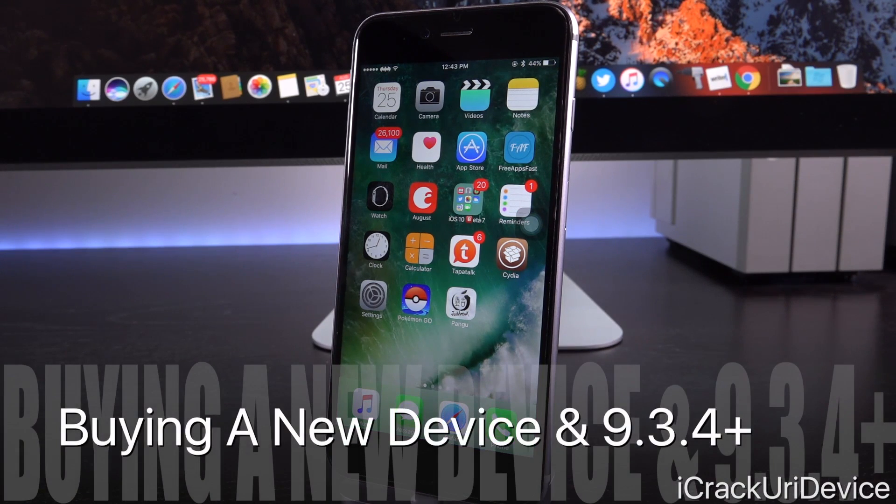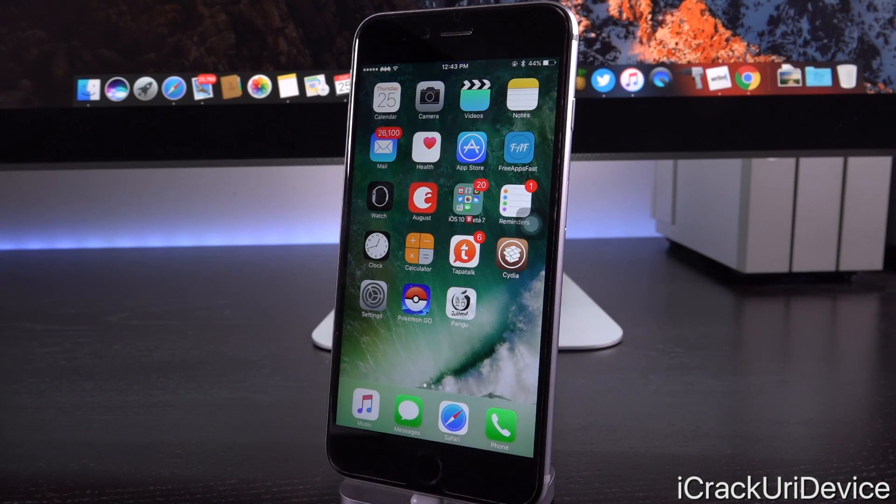For those of you planning on purchasing new devices soon, the chances of them being on iOS 9.3.3 or lower — a jailbreakable firmware — are incredibly high. In order for new devices to come in the box with iOS 9.3.4 or 9.3.5, stores have to completely exhaust their inventory and replenish, because Apple cannot push an update to devices sealed inside a box. If you go to a retailer that's not an official Apple Store, the chances of it being on a jailbreakable firmware are definitely higher, and for the next few weeks you can almost be certain it will be jailbreakable.